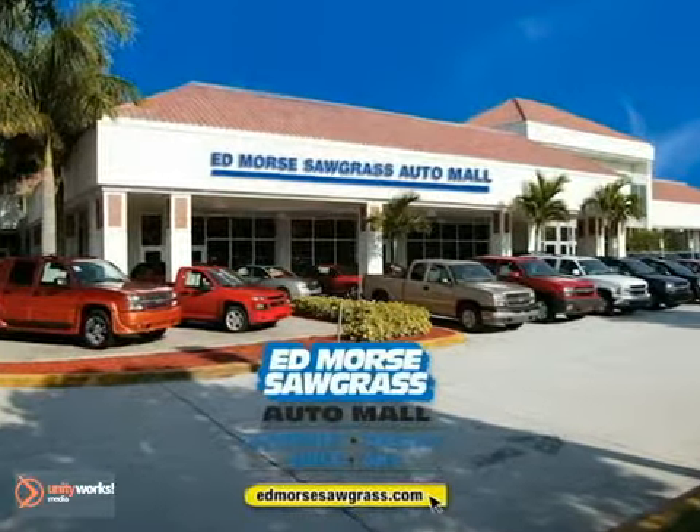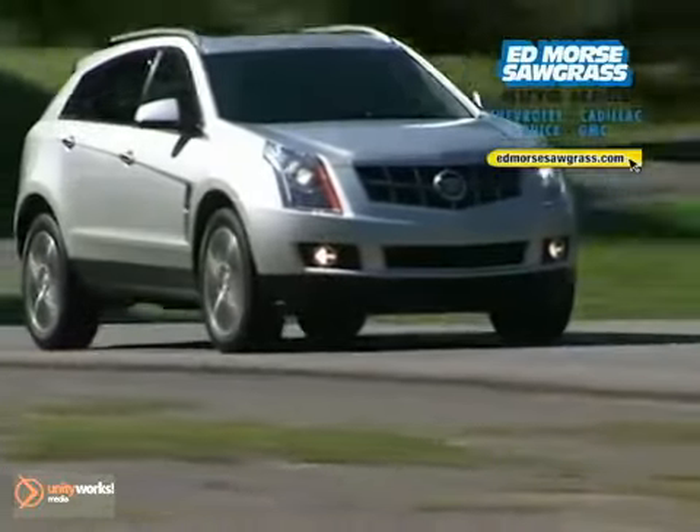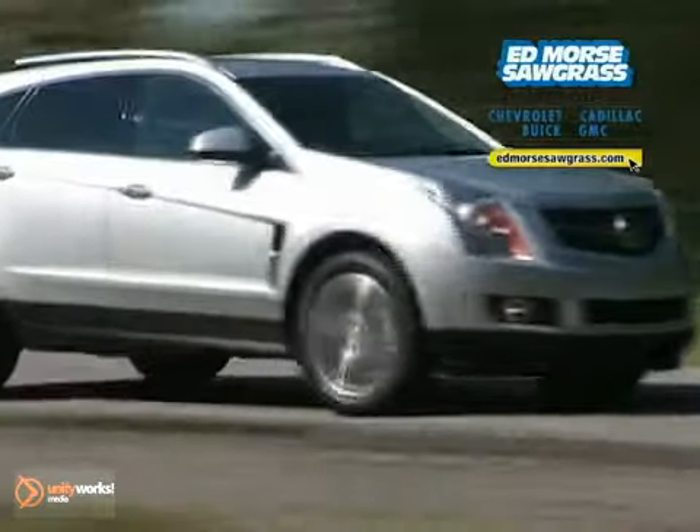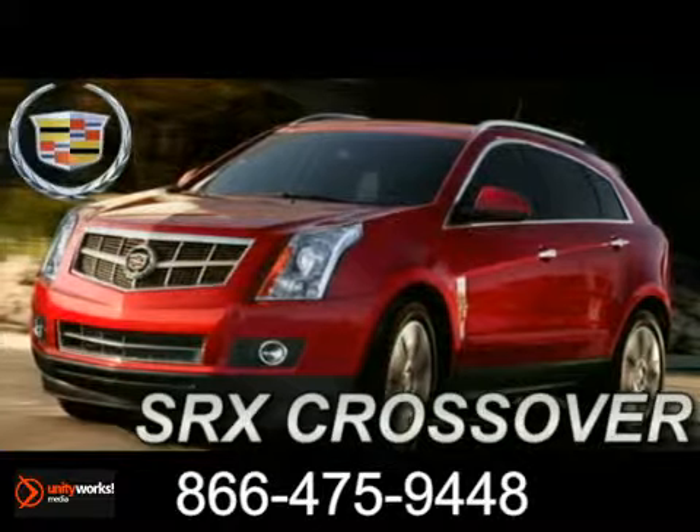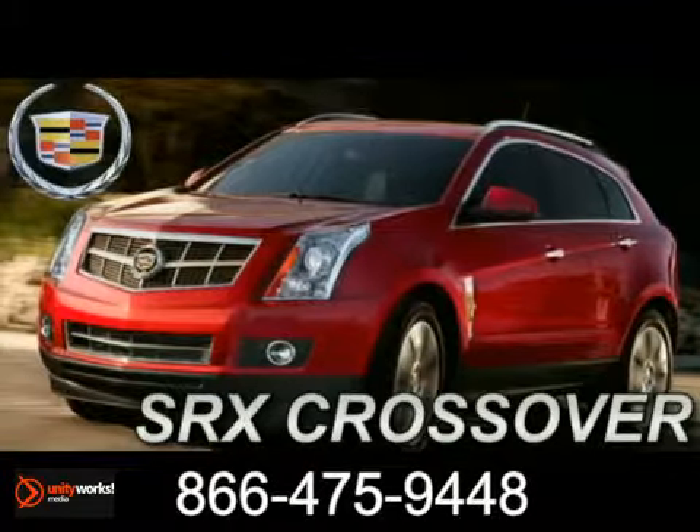For selection and quality, Edmore's Sawgrass Auto Mall is your answer. Here's the new Cadillac for you. In a world of look-alike crossovers, the new 2012 Cadillac SRX stands deliberately apart.